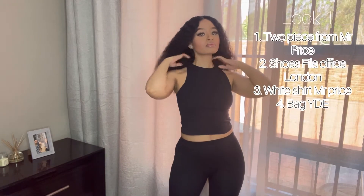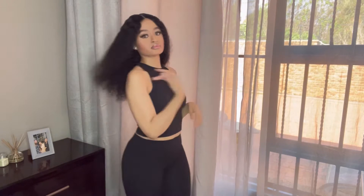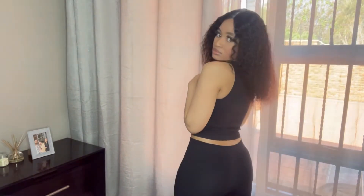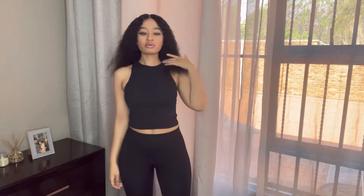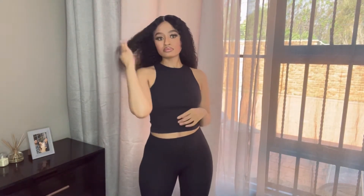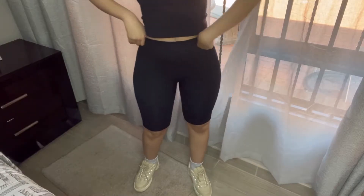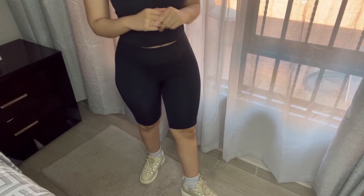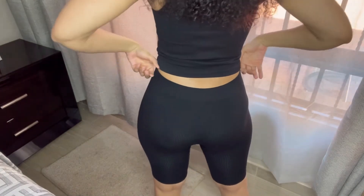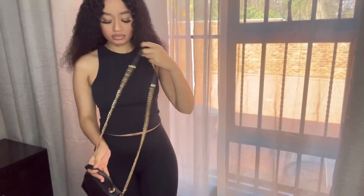Let's get straight into Look 1 — styling this black bodycon top with these spandex shorts that I got at Mr Price. I love this look and the comfort it has. This is definitely a go-to look if you are running a few errands. I paired the look with these sneakers from Office London — they are Filas. I love how this spandex shorts sits on my bums.